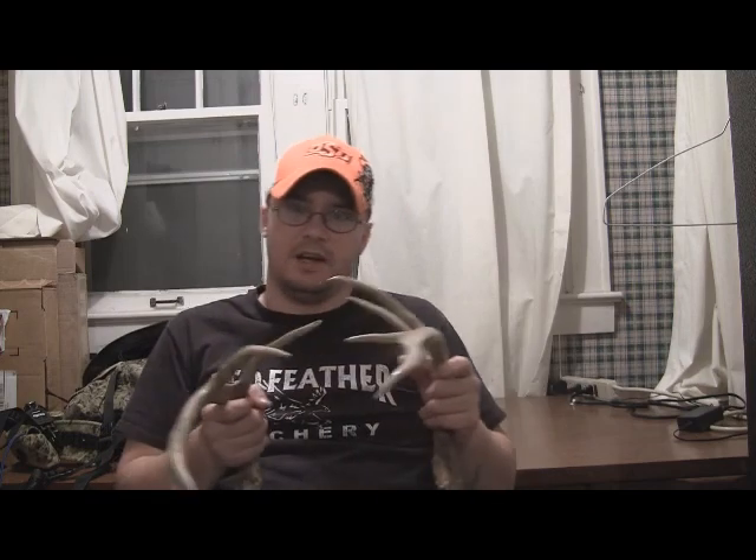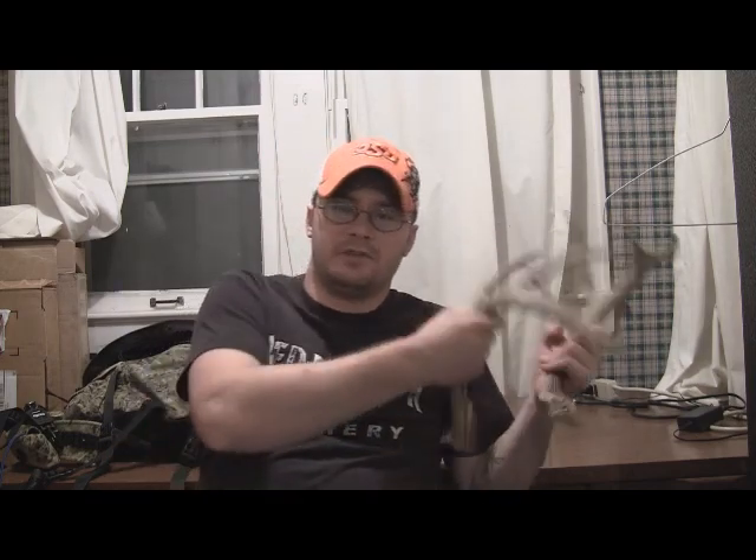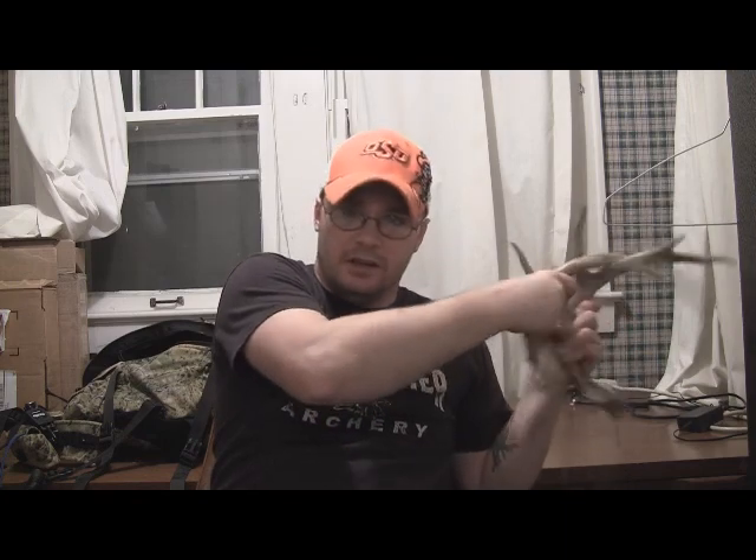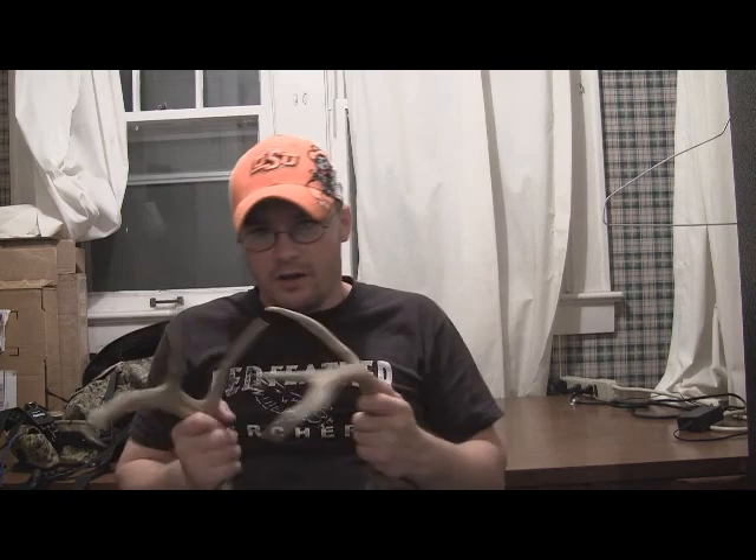Another thing you can do to add realism: these two bucks are a pretty good size with a lot of body weight moving around, back and forth, hitting trees. If you're in a tree with leaves, get some leaf action in there. Run over to the tree you're in and do that. Before you start 'fighting,' scrape that tree down a little bit and grunt a little bit to make it sound as realistic as possible.